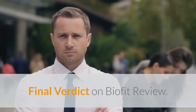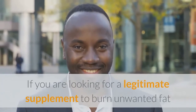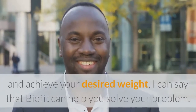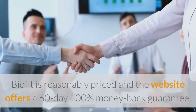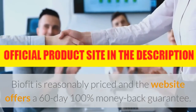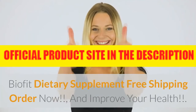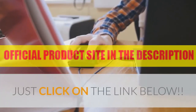Final verdict on BioFit review: If you are looking for a legitimate supplement to burn unwanted fat and achieve your desired weight, I can say that BioFit can help you solve your problem. BioFit is reasonably priced and the website offers a 60-day 100% money-back guarantee. BioFit dietary supplement offers free shipping — order now and improve your health. Just click on the link below.